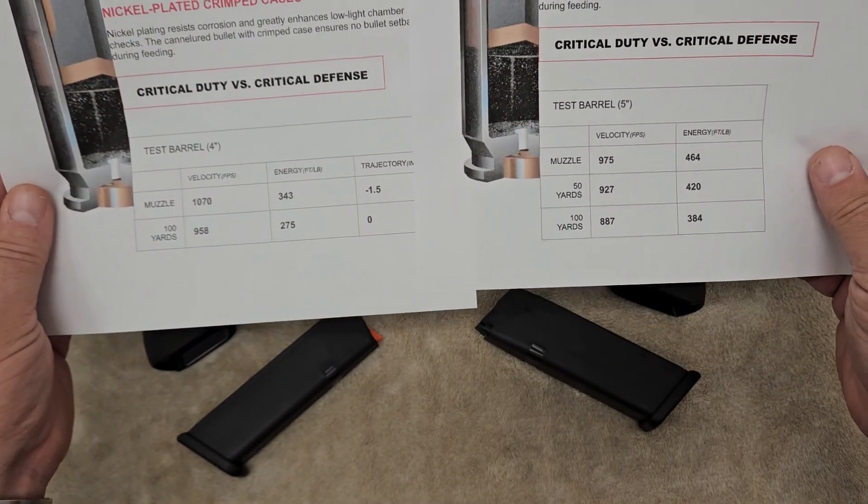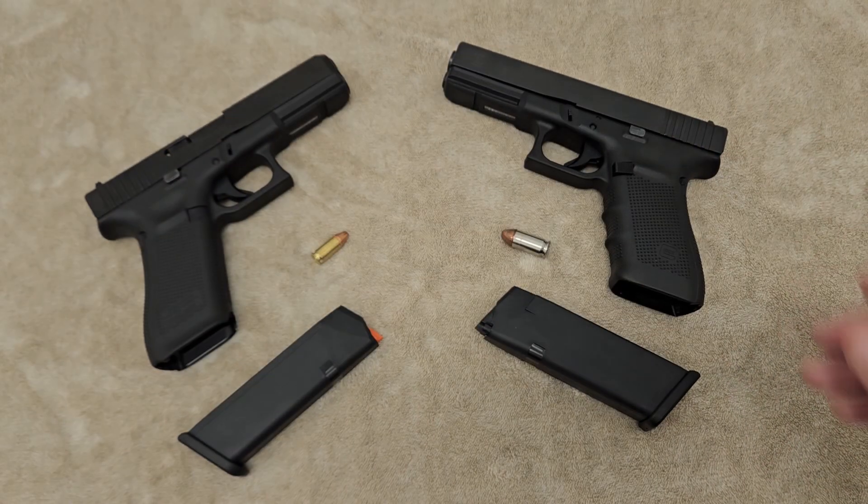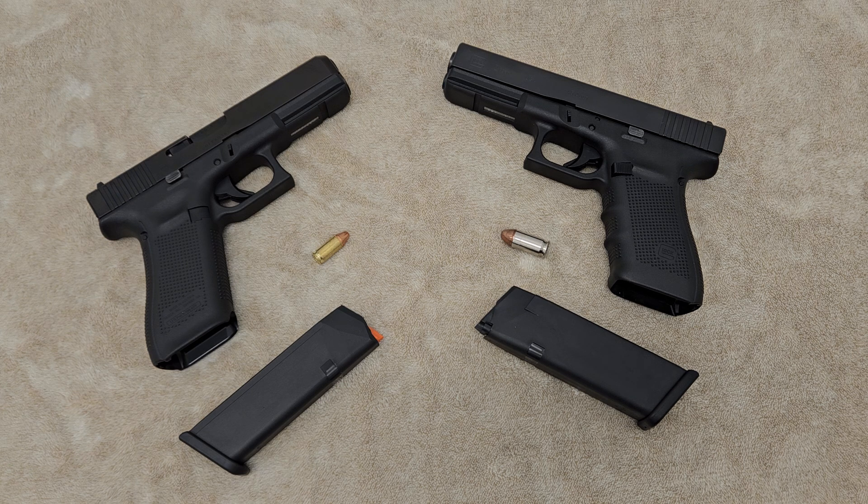When we talk about stopping power — a term a lot of 9mm advocates call a myth — it's not a myth. Stopping power is simply the amount of energy expelled from the cartridge upon impact; it's just an old term for that. When you have over 150 foot-pounds more energy expelling from a cartridge when it hits something, that stops somebody more than the smaller projectile.